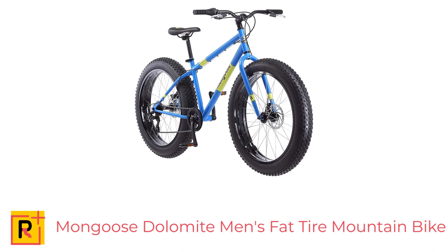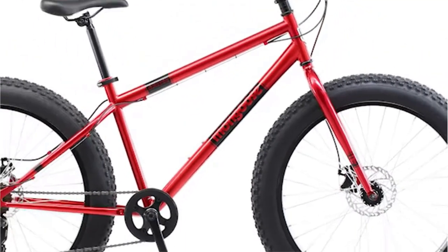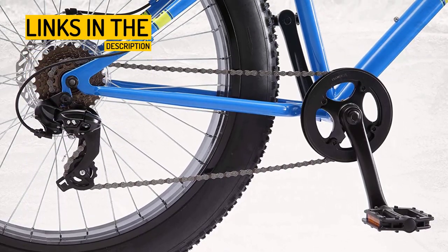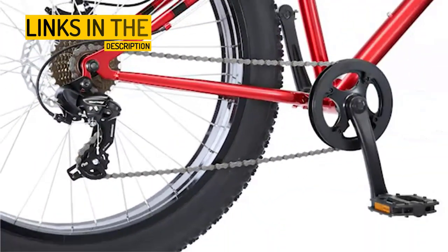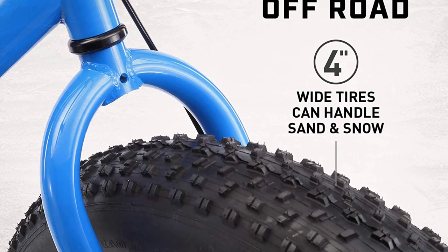Number 2: Tackle any terrain with the durable and versatile Mongoose Stilomite Men's Fat Tire Mountain Bike. This bike can handle a variety of off-road terrain, thanks to its large knobby tires and steel frame. The 7-speed Shimano drivetrain and twist shifters make it easy to tackle hills and smoothly change gears, and the front and rear disc brakes provide reliable stopping power. The threadless headset is adjustable to fit riders of different heights, and the beach cruiser pedals add to the comfort of the ride.